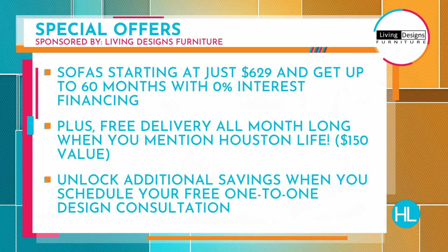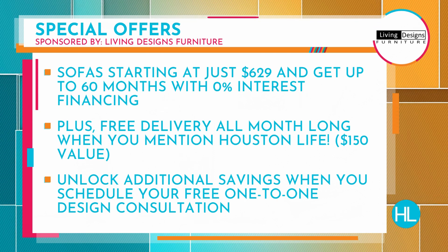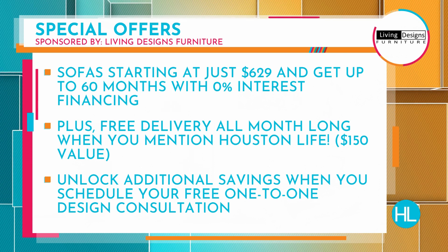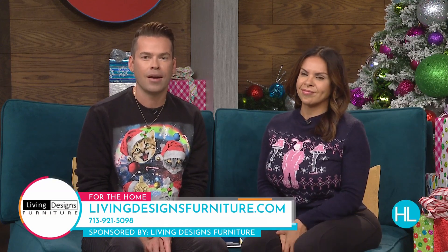Sofas start at just $629, and you can get up to 60 months with 0% interest financing. All December long, when you mention Houston Life you can get free delivery, on top of additional savings when you schedule your free one-on-one consultation. Call 713-921-5098 or visit livingdesignsfurniture.com.